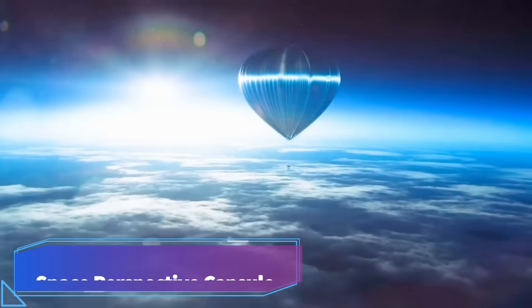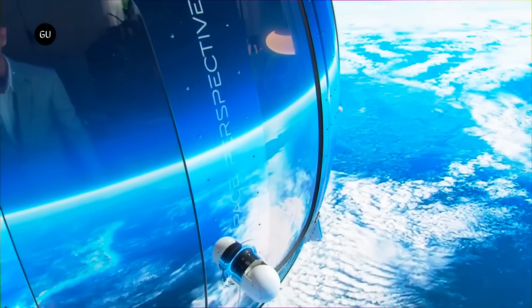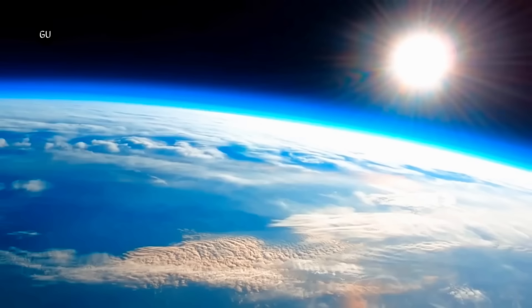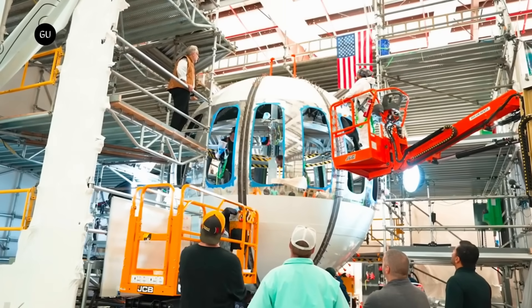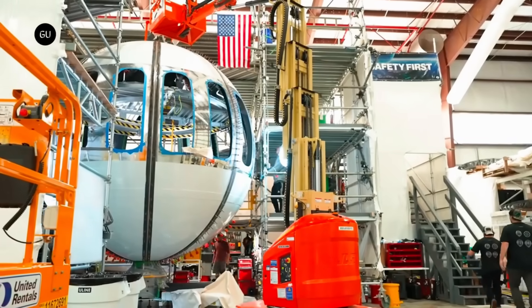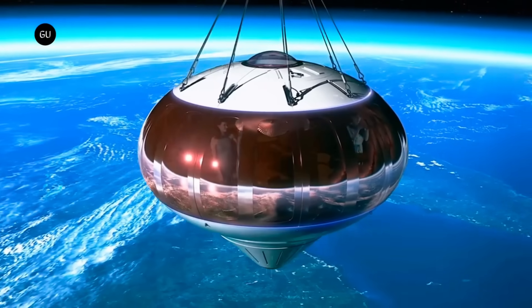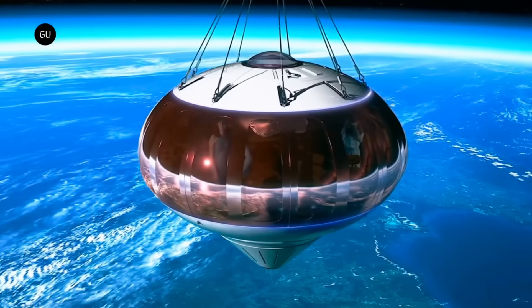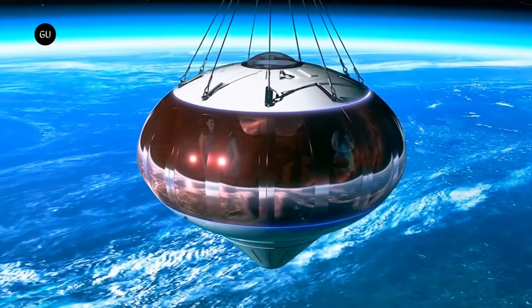Space Perspective Capsule. Using a massive hydrogen balloon, the Space Perspective Capsule — also called Spaceship Neptune — will transport its passengers to the furthest edge of space. Featuring a bar, a restroom, reclining seats, plants, and a 360-degree panorama of Earth, the capsule is designed to provide a comfortable and opulent space travel experience.